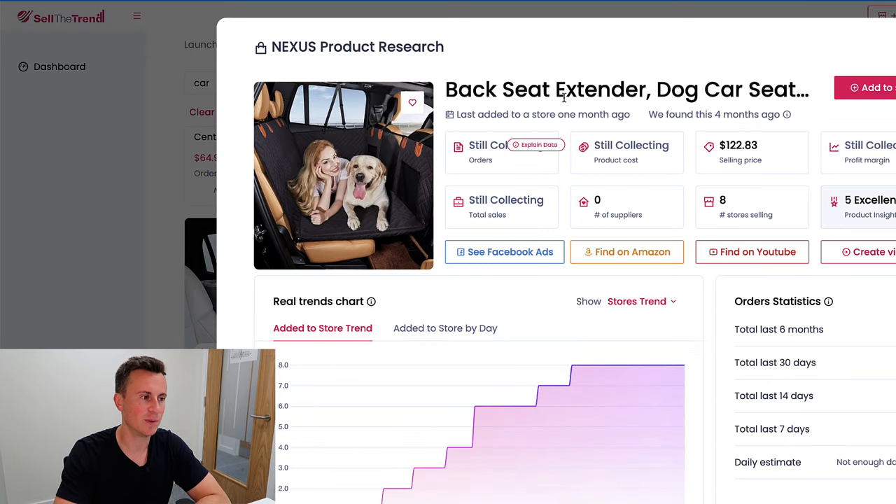Moving on to product number two: backseat protectors have been around for many years, but this one is different. Look at how much it dips and caves with weight — that's because it has a hard bottom. So you don't need to worry about your dog falling between the seats. That hard bottom base is the unique selling point. People who've already spent fifty or sixty pounds on a traditional backseat protector and experienced the sag problem will snap this up right away. And given the time of year when people go on road trips with their dogs, it's perfectly timed.